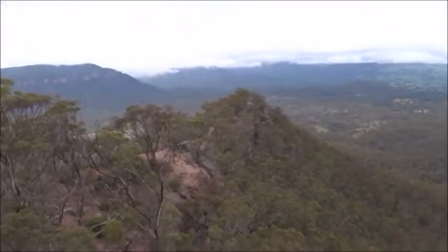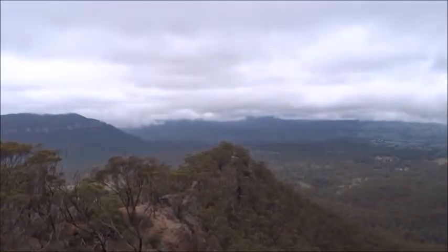Panorama Point, where I'll be going shortly, is out there on the end.